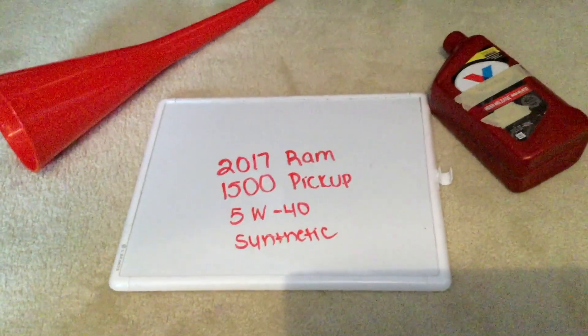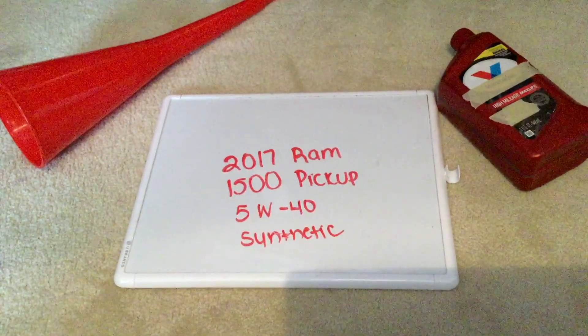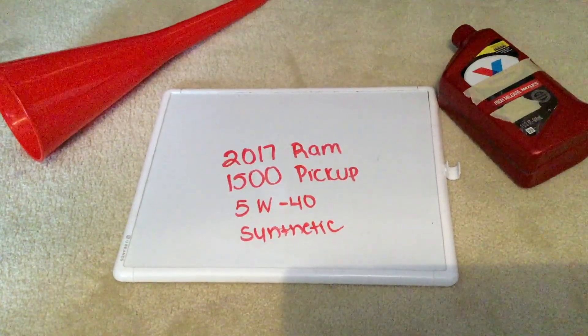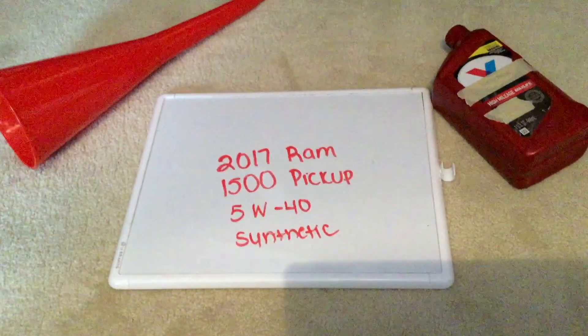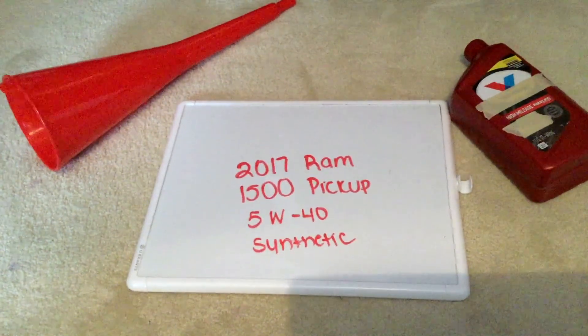Be sure to check the video description for the most recent price. If your 2017 Ram 1500 pickup uses a different oil type, leave a comment and let the rest of us know. You can check the video description for more information, and if you know a cheaper place to buy oil, please leave a comment.